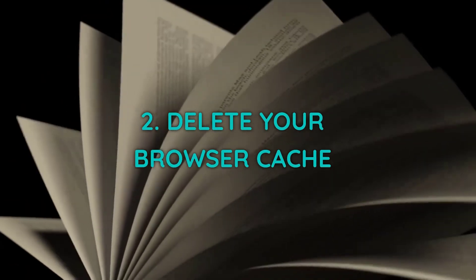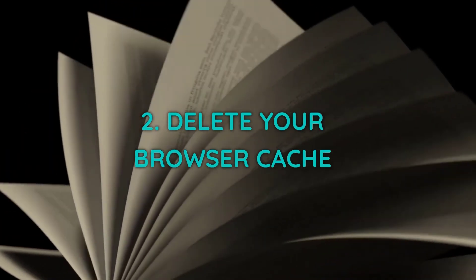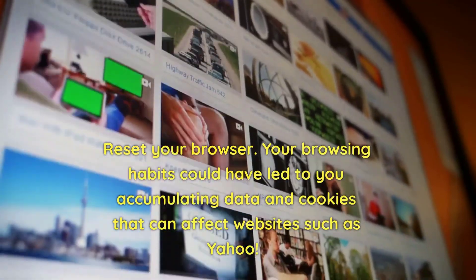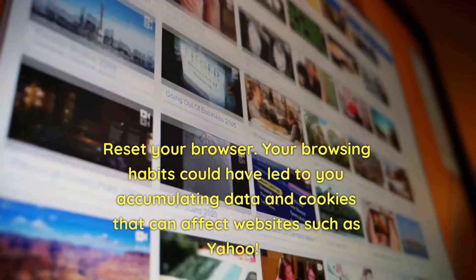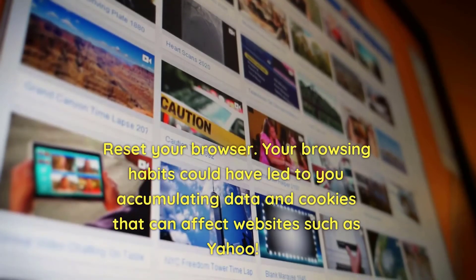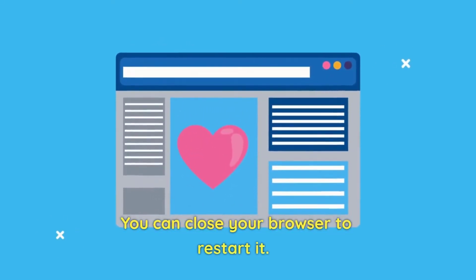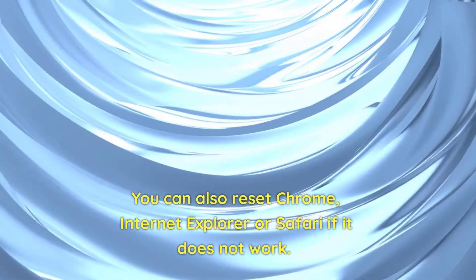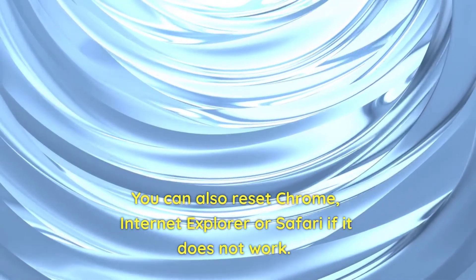2. Delete your browser cache and reset your browser. Your browsing habits could have led to you accumulating data and cookies that can affect websites such as Yahoo. You can close your browser to restart it. You can also reset Chrome, Internet Explorer, or Safari if that does not work.